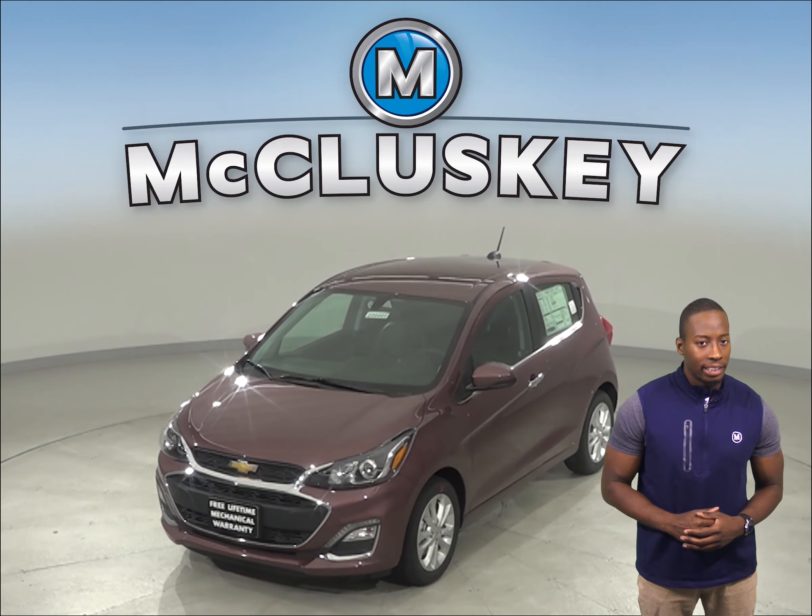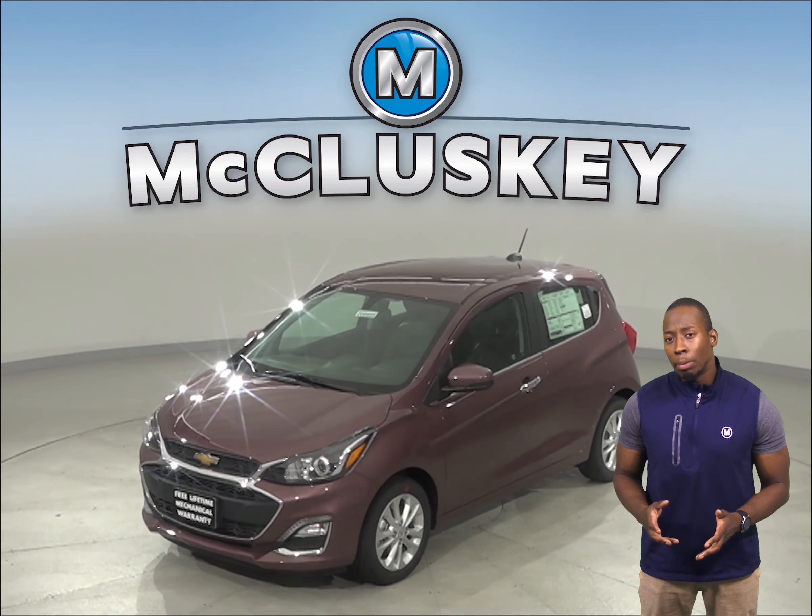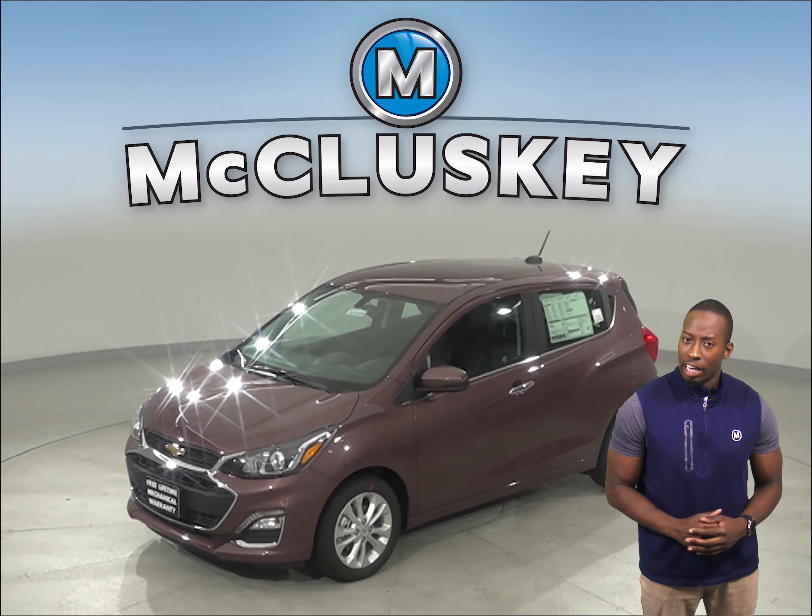If you've been considering the 2020 Nissan Versa, then you should probably check out the 2020 Chevrolet Spark.